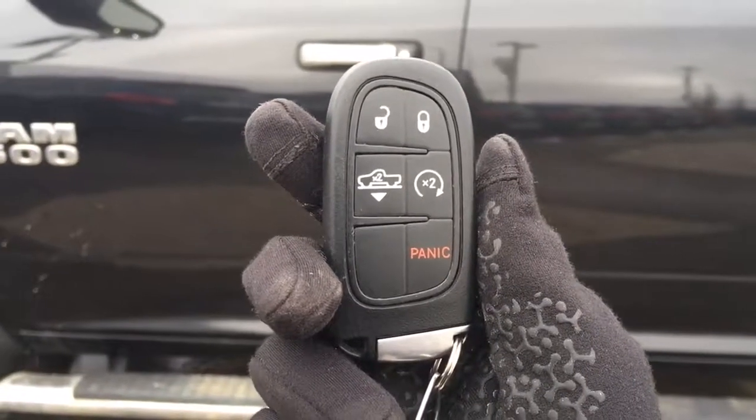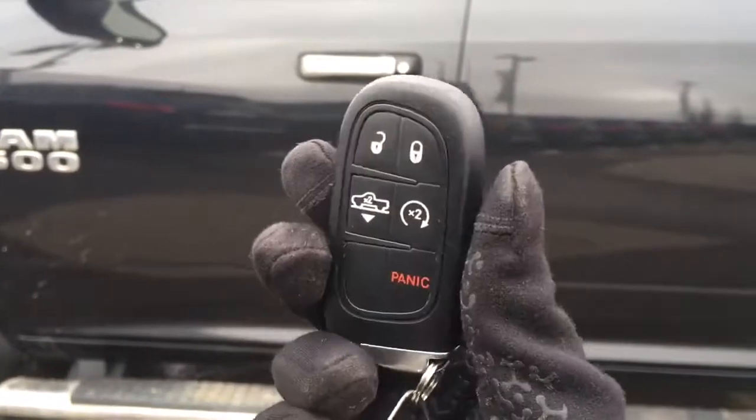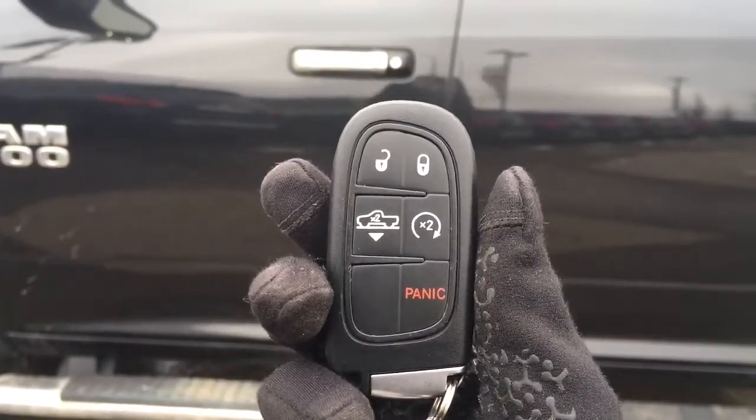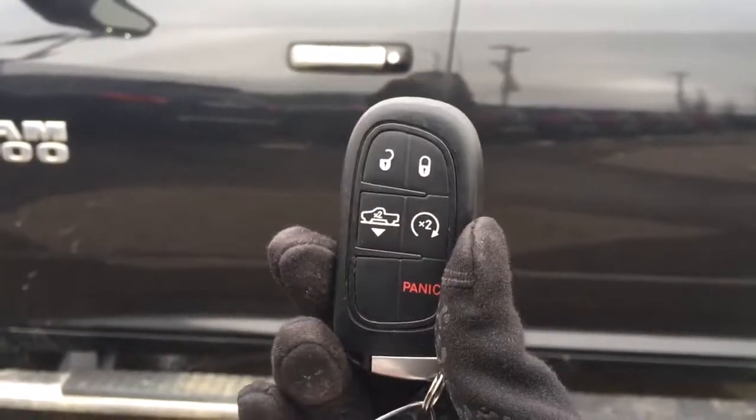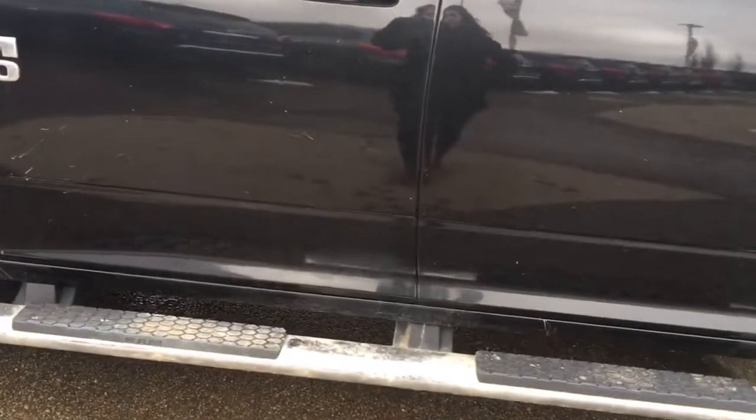Helping you inside your 2015 Ram 1500, we have this great proximity key here with your unlock, lock button. We also have remote start and your panic button. The great thing about proximity keys is if it's stuck in your purse or in your pocket, you can simply press the button here on the handle and it will unlock.